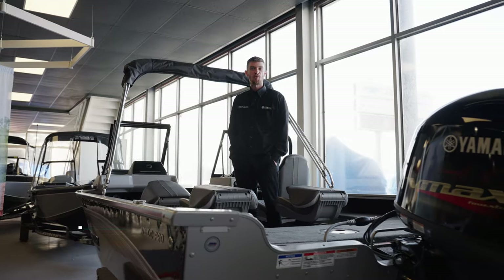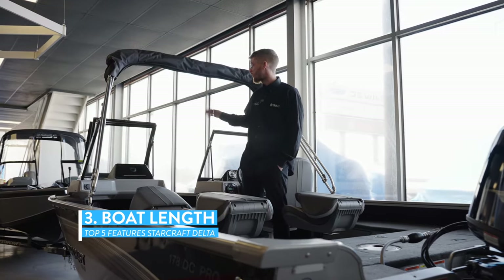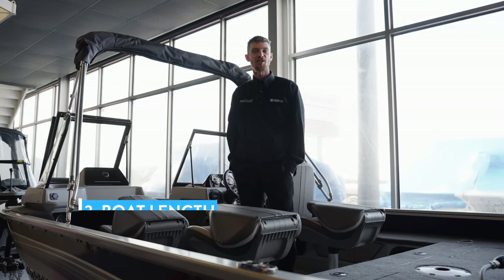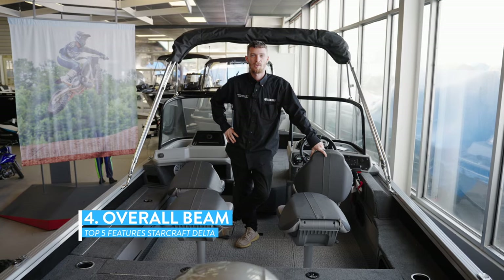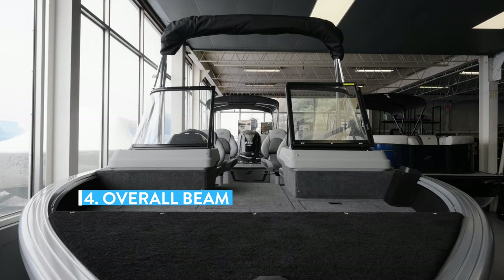The third feature is the overall length of this boat — 17 feet 11 inches from bow to stern. The next key feature is the overall beam, which is 96 inches wide and can handle any body of water.